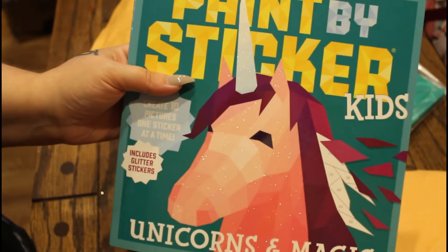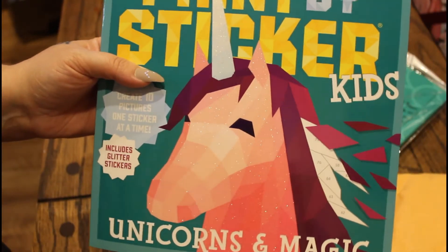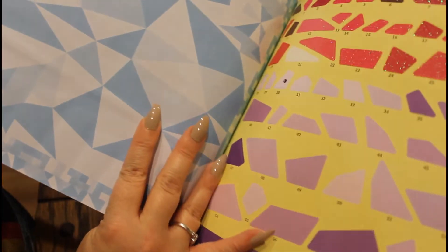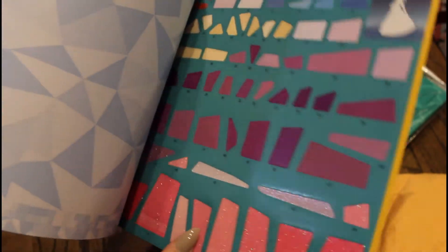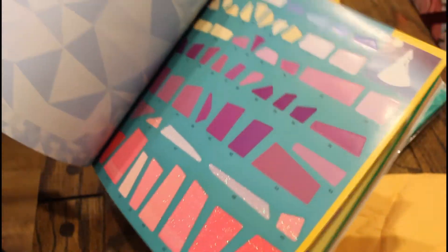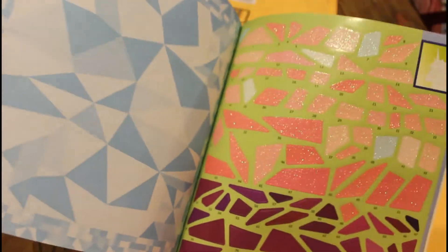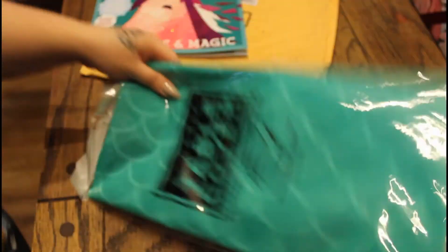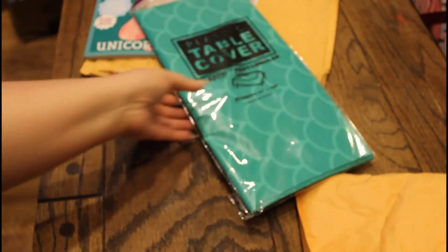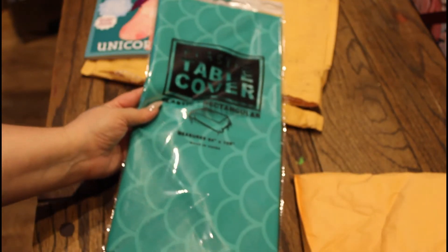What's crazy is this is the thing she really wants the most. It's a little paint-by-sticker book — oh, that looks so cool. She just takes the stickers and paints them in there. I am so excited; she's going to be so excited to see this. And this is the mermaid table cover I got — this thing's huge.